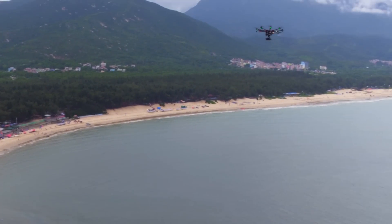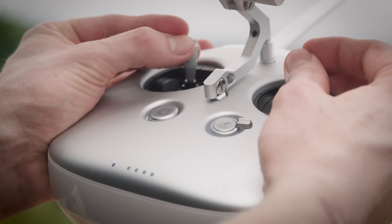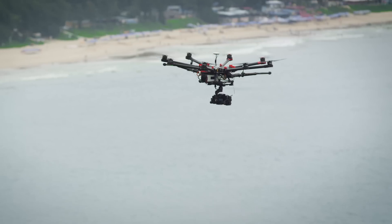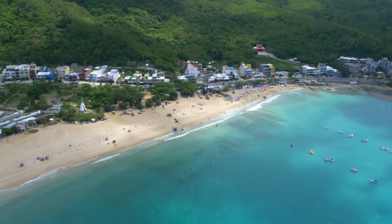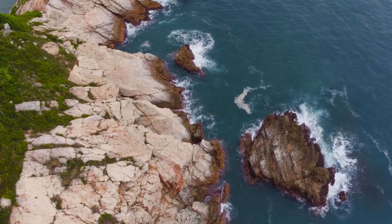The DJI Lightbridge was a revolution for aerial filmmakers across the globe. It made wireless, real-time, full HD streaming a reality, allowing them to realize their vision like never before, ushering in a new era of possibilities.